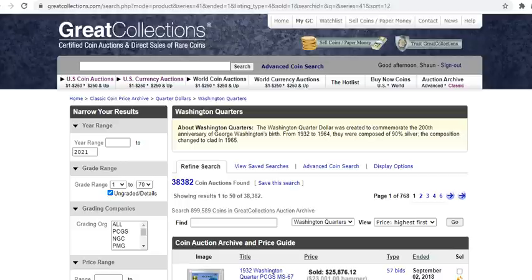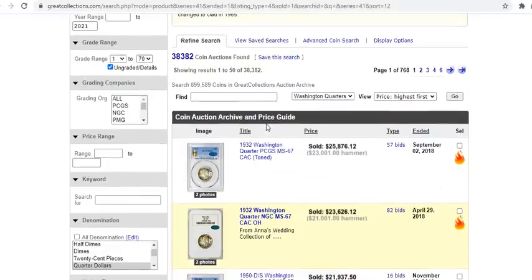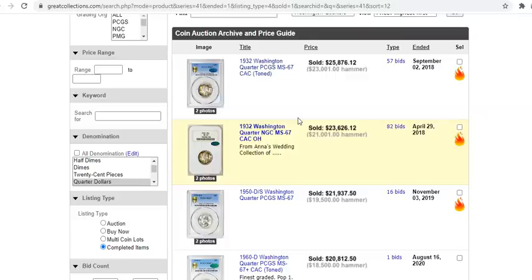So you're ready to get into the business of numismatics. You've seen the documentation, and you've probably taken a stroll down a website like Great Collections, Heritage Auctions, or Stacks Bowers. They have a fantastic archive of all the previous sold listings of coins, and you've probably watched your fair share of YouTube channels outlining the money-making opportunity of grading coins and then selling on the secondary market.